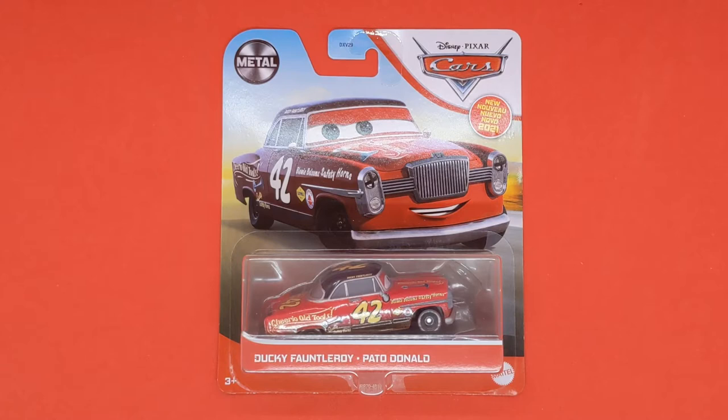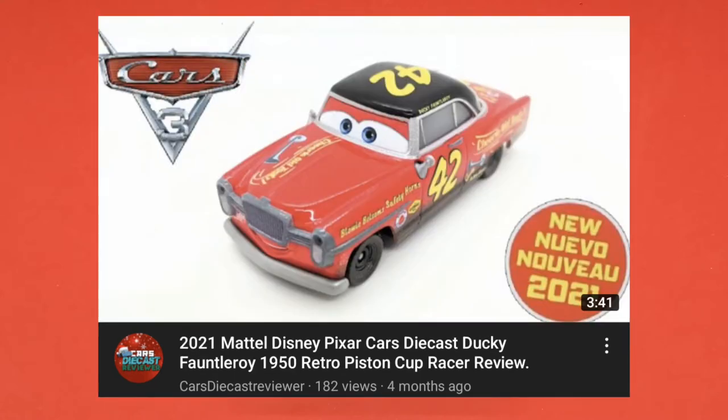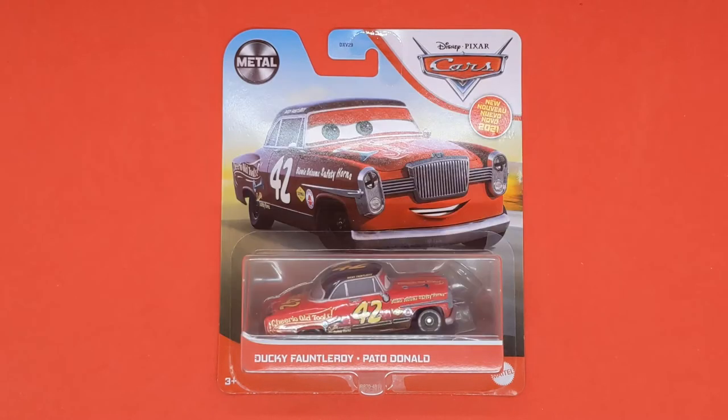This is the third time I've reviewed him on the channel — in this video and also this video. Make sure you check out those two videos to see how much my content has changed. I love Ducky Fontleroy; he's one of my favorite releases for 2021, so why not review him for a third time.